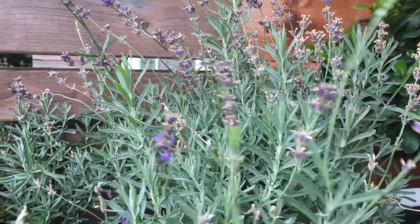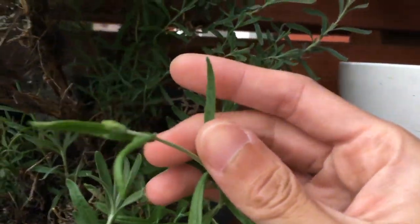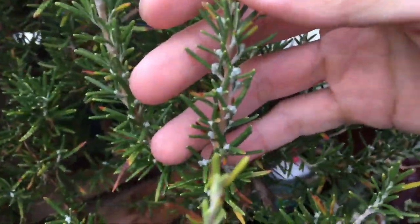Sweet alyssum is looking good. California poppy is slowly getting bigger. Lavender — you can see more new flowers coming up. And at the base of the plants, you can see another flower forming over here. Overall, the lavender plant is really healthy.